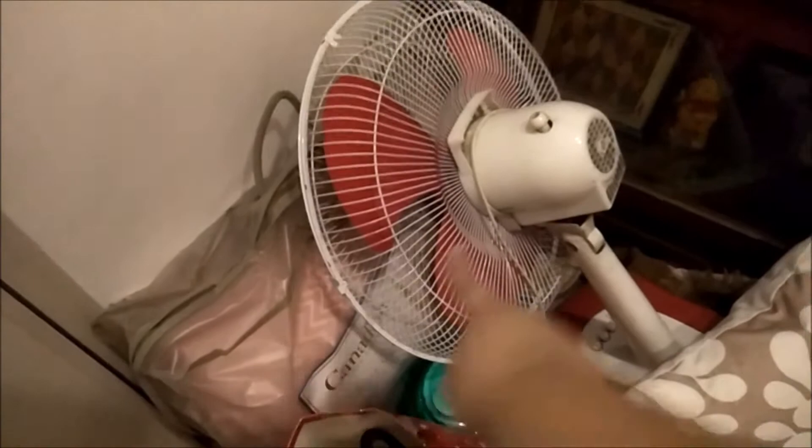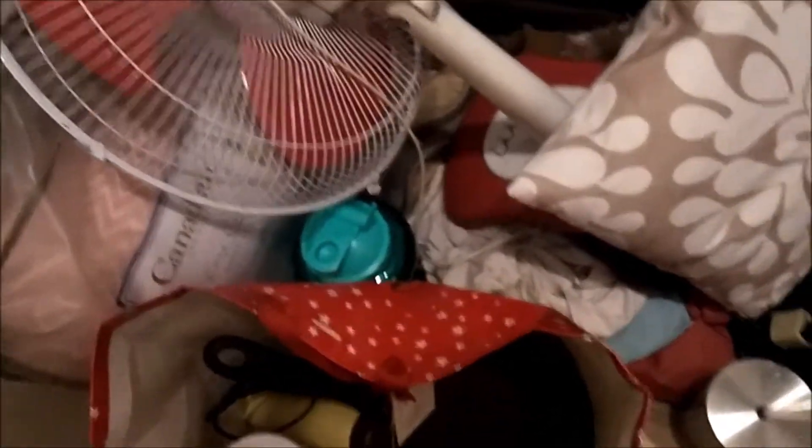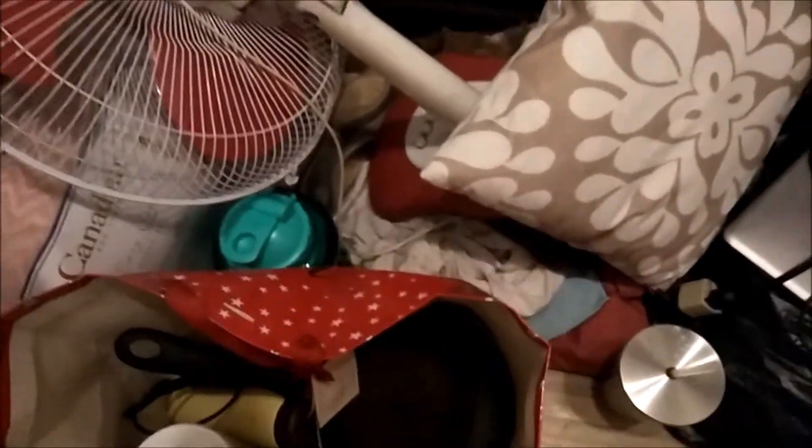I brought a comforter, a fan, a pillow — I should have brought another pillow, oh well — my half-top, charger connector, water, and some food. I'll show you the food later. And that's all the water I got apart from this one. Let's see — I'm gonna fix everything up. What do you think of my challenge?